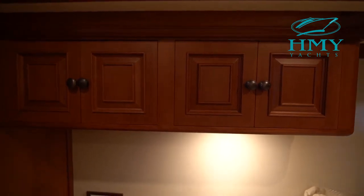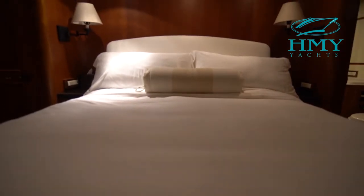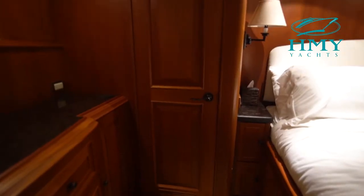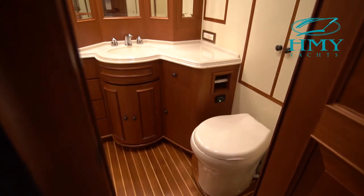The master stateroom is full beam and located amidship in the vessel with a king-sized mattress, walk-in closet, and a beautiful head with walk-in shower.